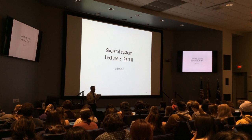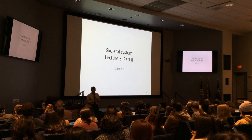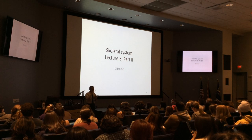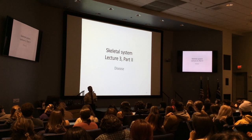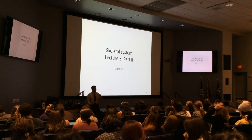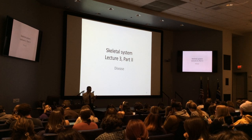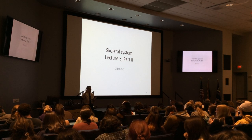Exam two is on Monday in this room — same time, same location, same everything. The difference is we're going to have someone stationed up here to make sure exams go into the right pile. Also, a correction: osteoblasts are not mitotic — I misspoke. They are highly metabolic, but they're not highly mitotic. They're very active, but they don't divide.